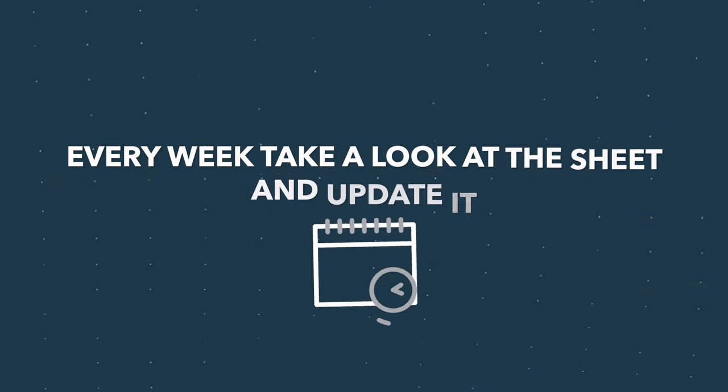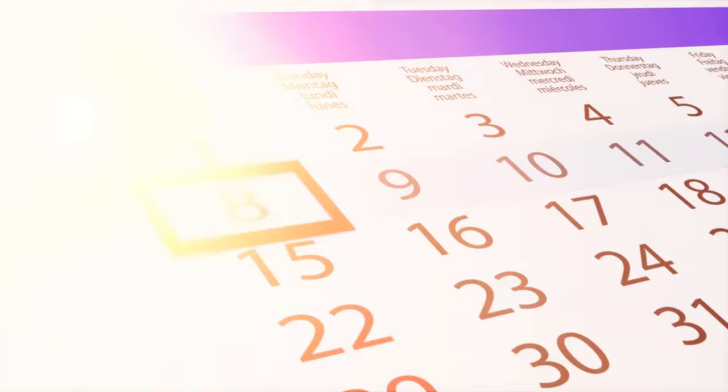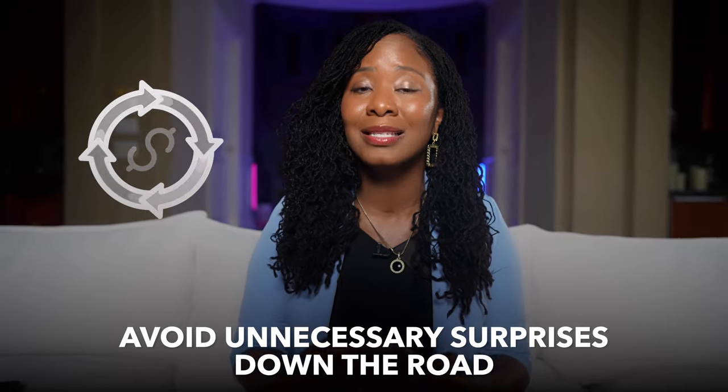Here's the key: every single week, take a look at this sheet and update it. Did something change? Did you have an unexpected expense pop up? Make a note, adjust those numbers, and keep refining as you go. This way you won't get blindsided by surprise expenses. And definitely include a buffer — a miscellaneous section for about 3 to 5% of your expenses. There's always something that comes out of nowhere, so it's smart to account for that.